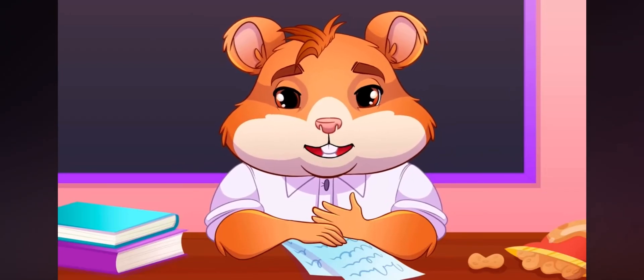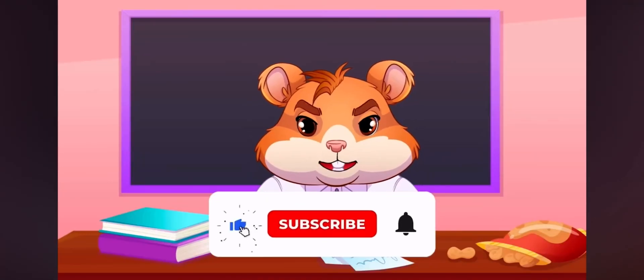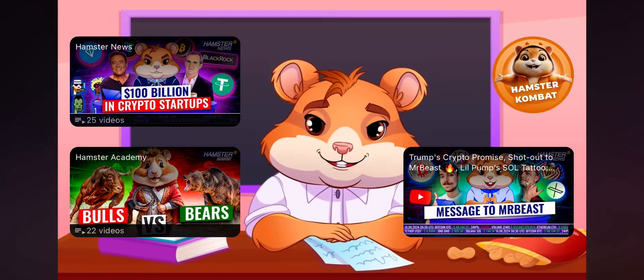Hope now you understand this topic better and will protect your peanuts in the best way you can. Thanks for watching. Subscribe to our YouTube channel and remember, hamsters are power. One for all and all for one. See you tomorrow.